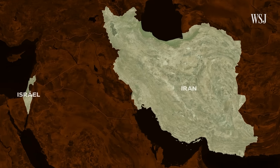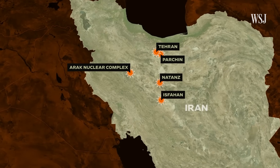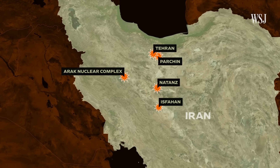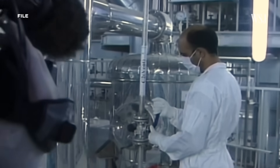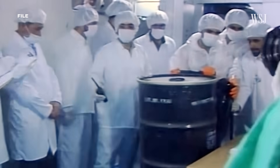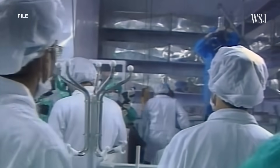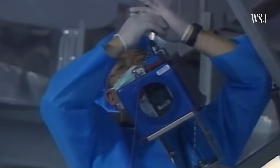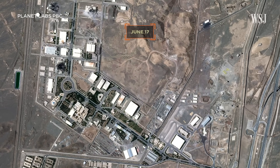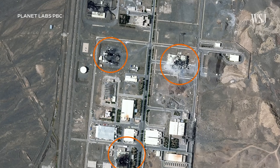Since it launched its campaign against Iran's nuclear program, Israel has damaged critical nuclear infrastructure and killed scientists. Iran has denied trying to build nuclear weapons and says its nuclear program is peaceful. According to the International Atomic Energy Agency, Iran already has enough highly enriched uranium to make around 10 nuclear weapons. Satellite images have shown damage at nuclear facilities, including Iran's largest enrichment facility, Natanz.